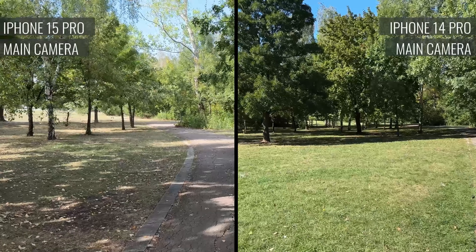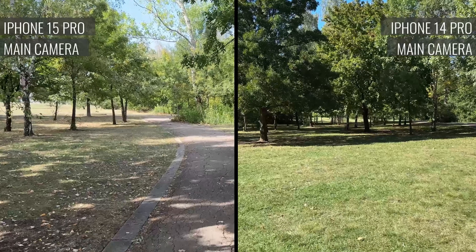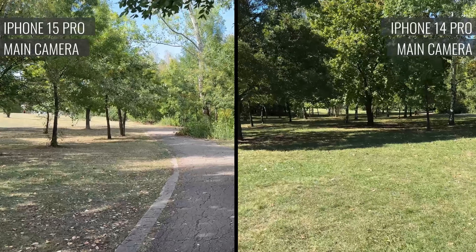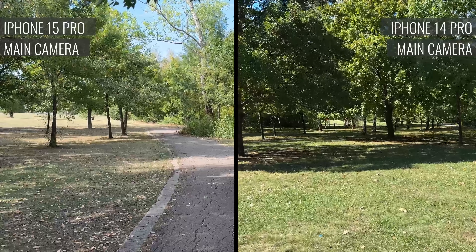And finally, the video capture is excellent from either the iPhone 14 Pro or the iPhone 15 Pro. You can record in up to 4K with any of the cameras, with great stabilization.